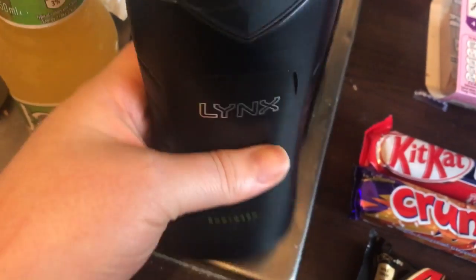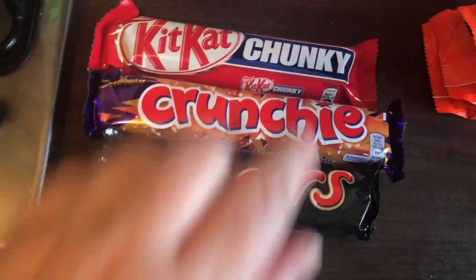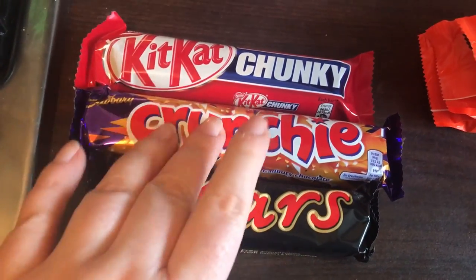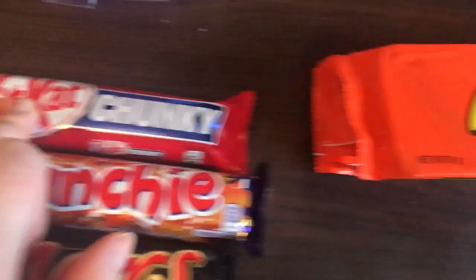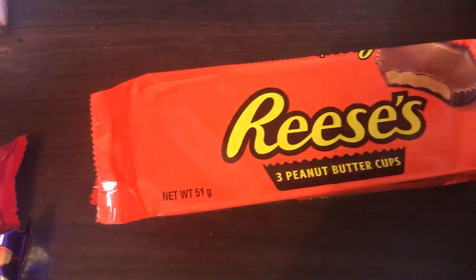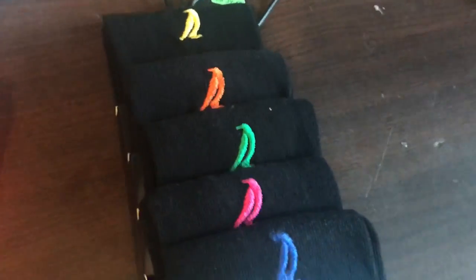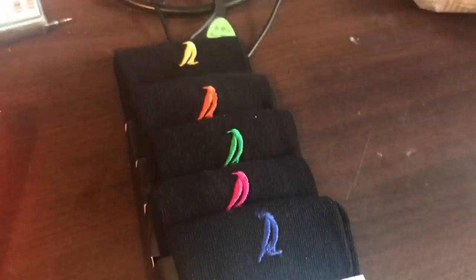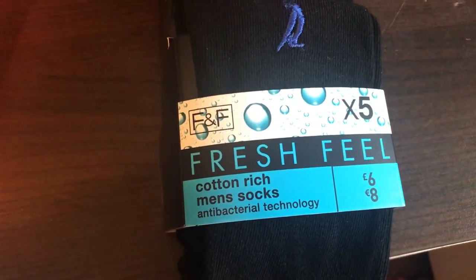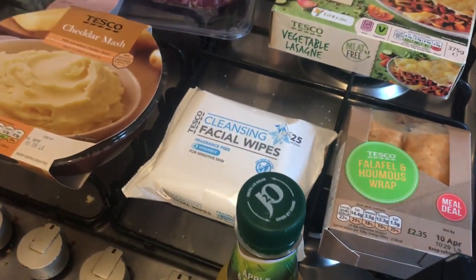An apple and mango J2O. I picked up this Lynx for my dad — it's his birthday tomorrow. There's a Mars Dairy Crunch and a chunk of KitKat also towards his birthday present. I got three packets of Reese's peanut butter cups because it's three for £1.20, and I picked up five pairs of socks for my dad as well, as he goes through socks incredibly fast. All that shopping came to £21.27.